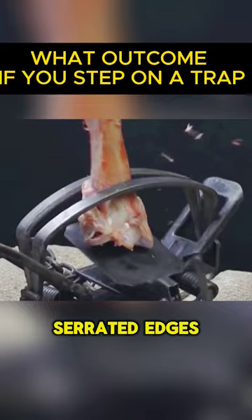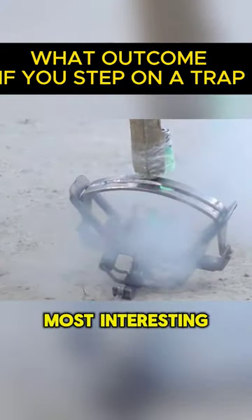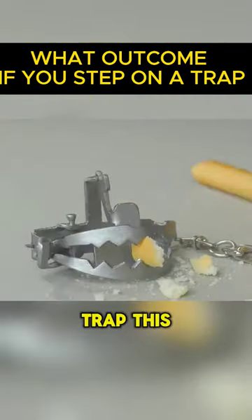If the trap had serrated edges, the force would be increased. You could question what would be the most interesting thing to put within a trap this strong.